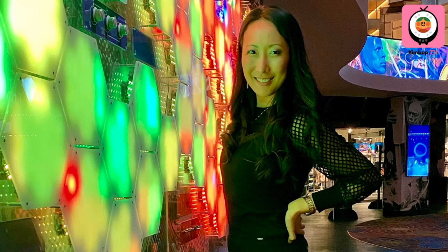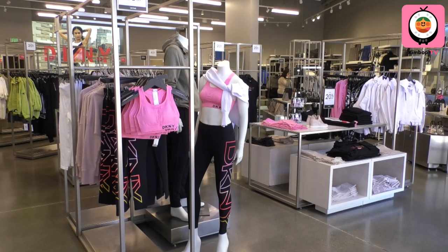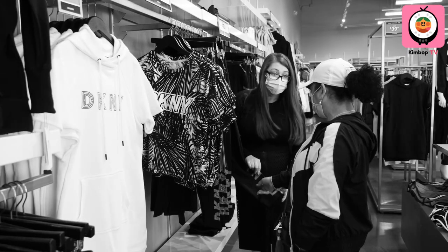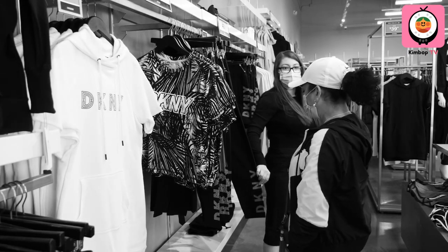Hey guys, I'm Christine with Kimbap TV. As you know, I have a special partnership with DKNY, and today they have their new collection out. I have a couple of friends who work here — who you've met in previous videos — to show you some of their favorite items.